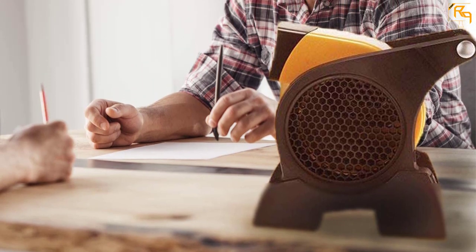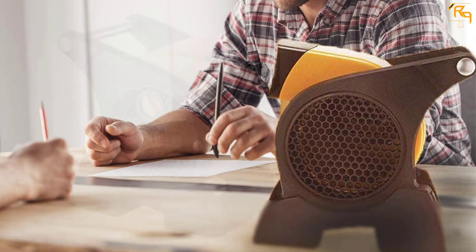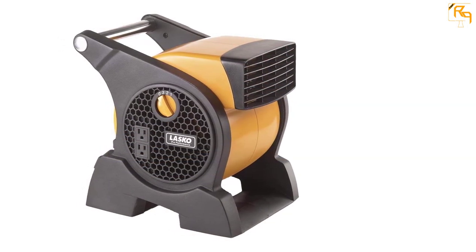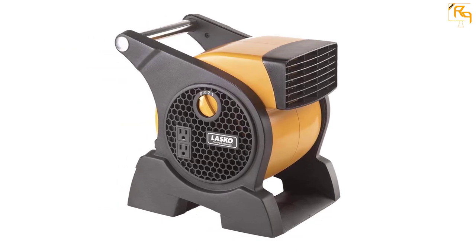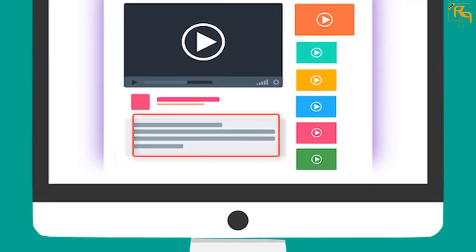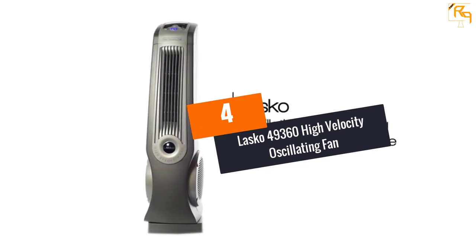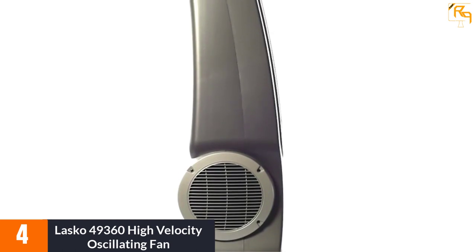It is a high-speed fan with three different speed levels, so you can keep increasing the power as temperature rises. The blower fan is a great tool for your home, office, or workplace. It may look small and compact, but it has a carry handle for quick transportation. Check the description for more information and the latest price.